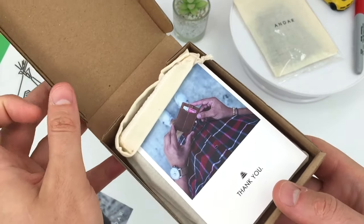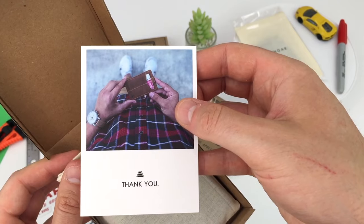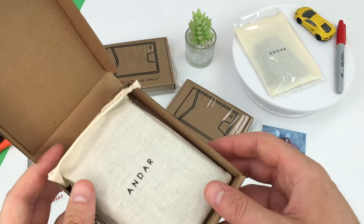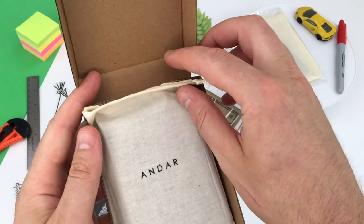A thank you card — it's nice to be appreciated. You get a great looking simple card box and pouch. It looks fantastic if you're buying this as a gift for someone else.